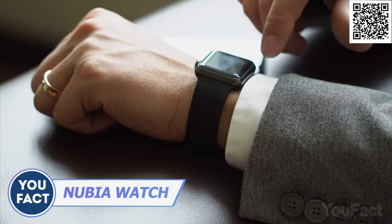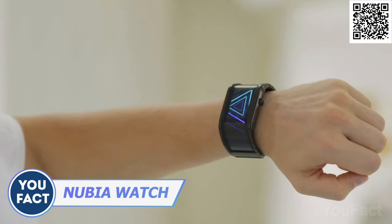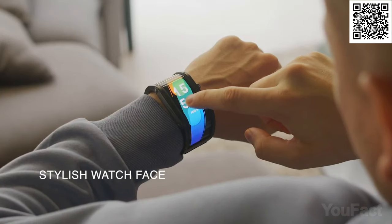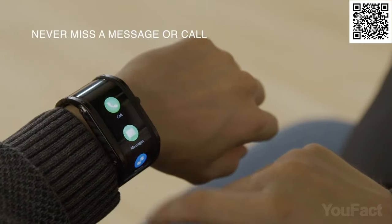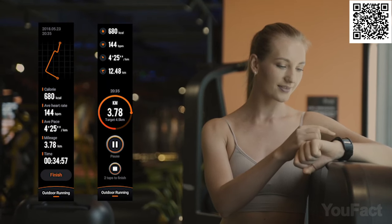Smartwatches are usually too compact to fit a large display, unless it's flexible. This Nubia smartwatch with its 4-inch curved screen is something unbelievable. The display allows new possibilities for customization, including dynamic wallpaper. Plus, the large screen makes it much easier to read your texts and emails and scroll them. And of course, the watch is perfect for tracking all your fitness activities.